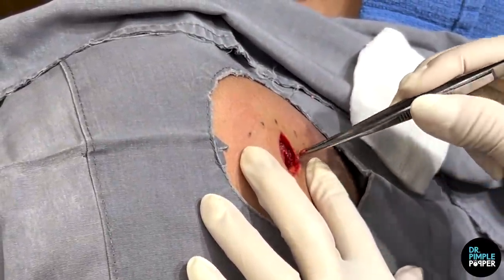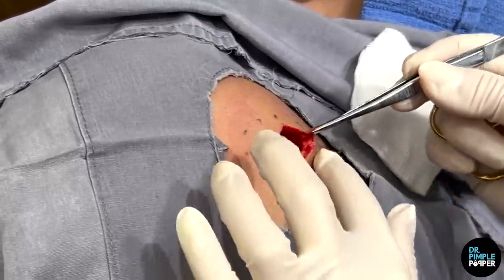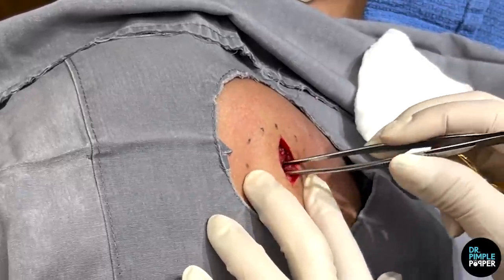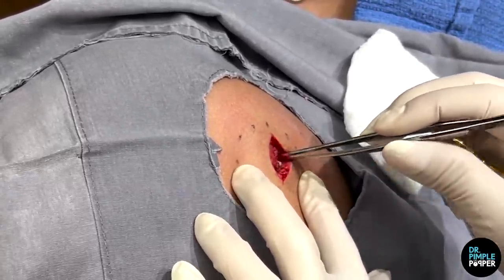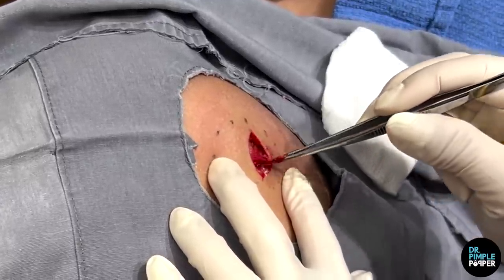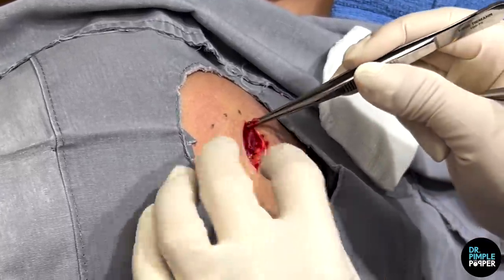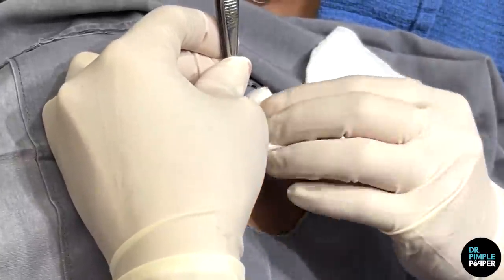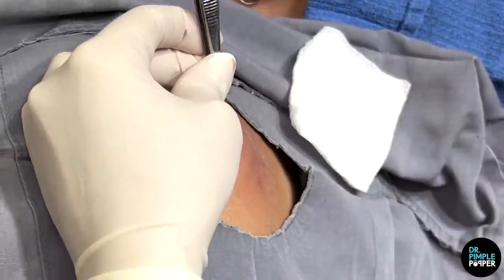I'm just taking my time — we're pretty much at it all but I have to double-check all the little nooks here just to be sure. Because if I leave a little bit of it, that increases the risk of it coming back.